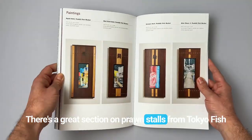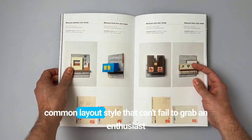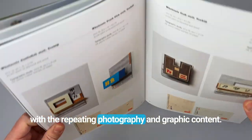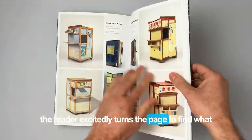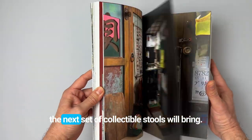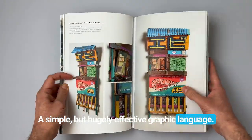There's a great section on prawn stools from Tokyo Fish Market in the middle, displayed on the page in a common layout style that can't fail to grab an enthusiast, with the repeating photography and graphic content. It harks back to a Panini sticker album as the reader excitedly turns the page to find what wonders lie overleaf and what nuances the next set of collectible stools will bring. A simple but hugely effective graphic language.